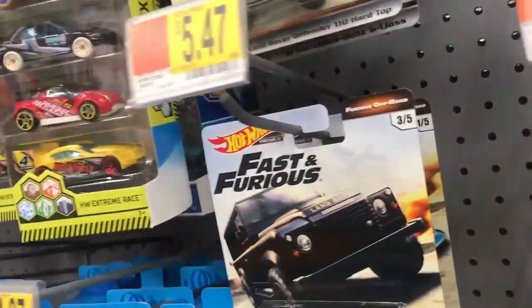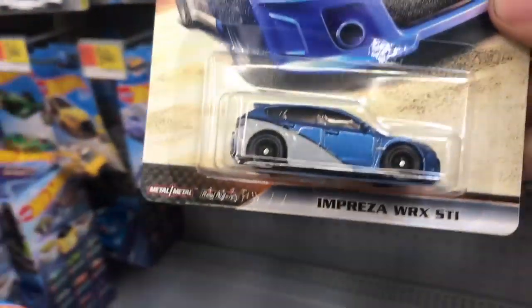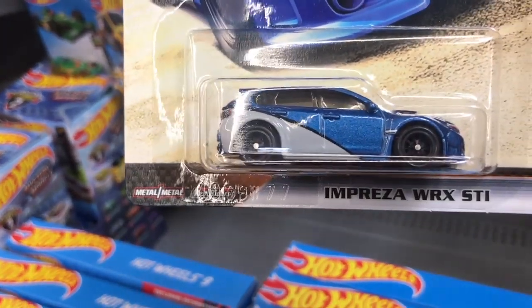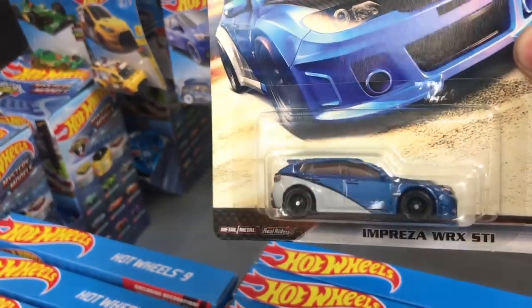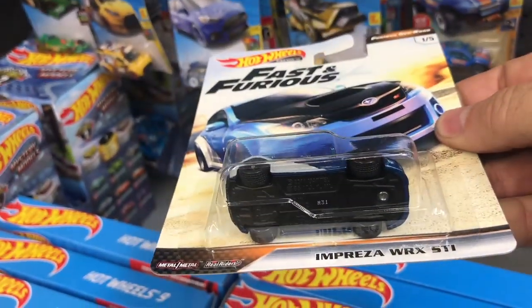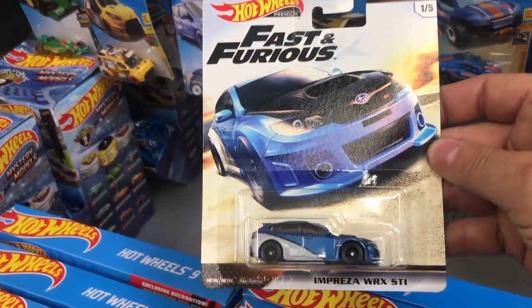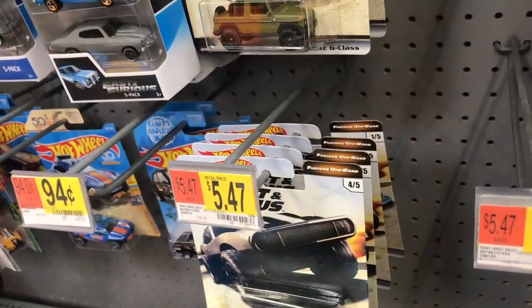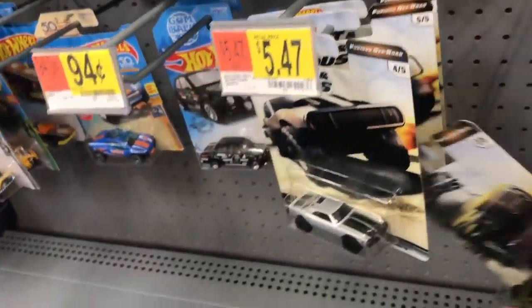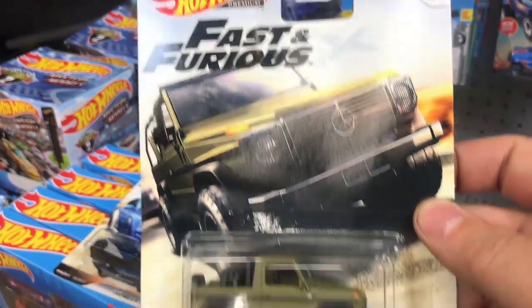Let's see if we can find number one — and there it is, number one is the Impreza. Number two will be the 91 Mercedes-Benz G-Class.